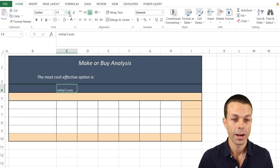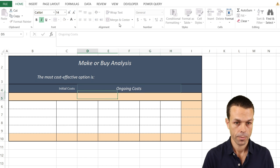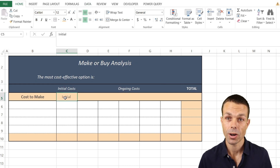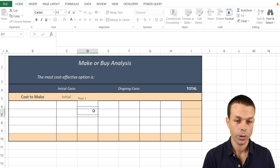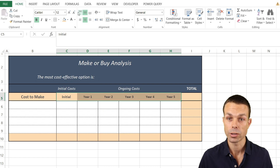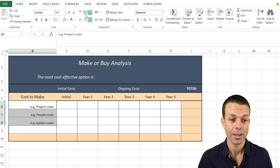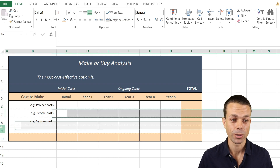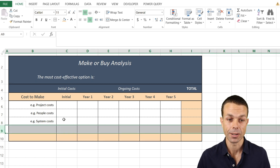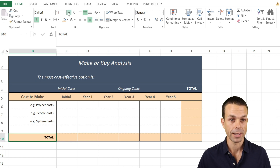The first column will be our initial costs column, and after that we'll have ongoing costs — we'll merge and center this. Lastly we'll have a total column where we total up all items. Then we put our timeline in: initial costs, then Year 1, Year 2 — this could be months, weeks, or days depending on your situation. We'll indent the cost types slightly and can easily insert more rows for additional cost line items. We also need a totals row at the bottom.